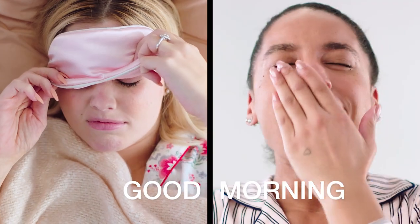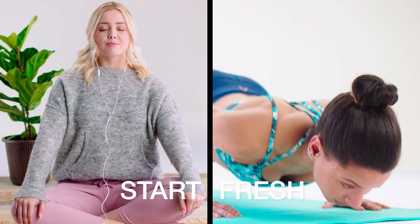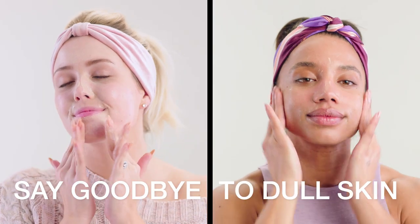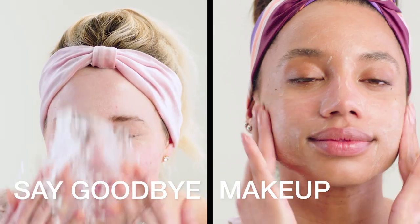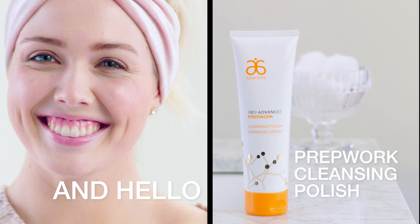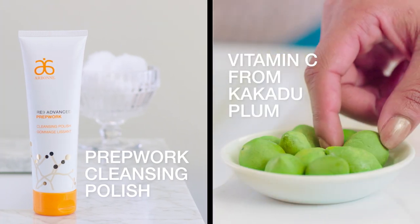Good morning! Start fresh. Exfoliate, then say goodbye to dull skin, makeup, excess oils, and hello to PrepWork Cleansing Polish with Vitamin C from Kakadu Plum.